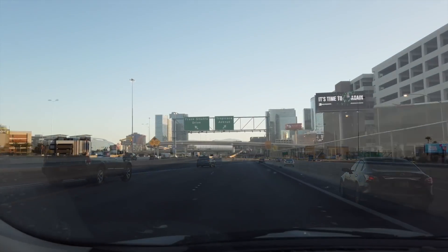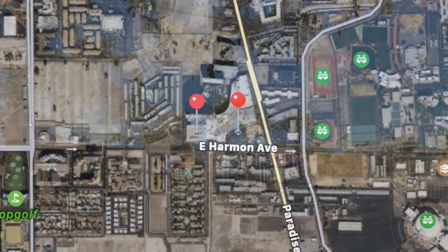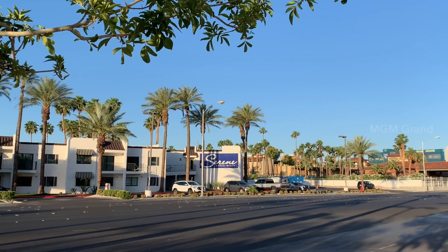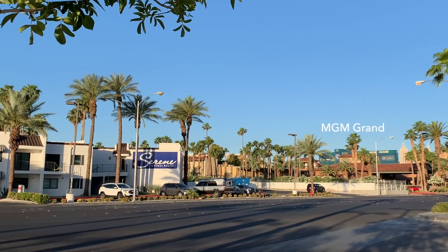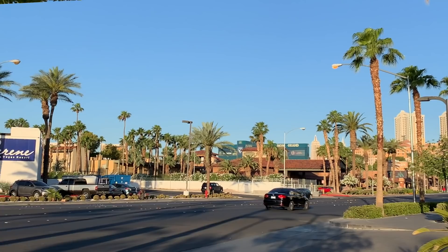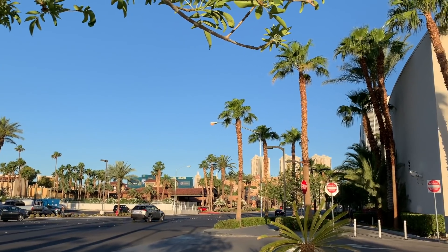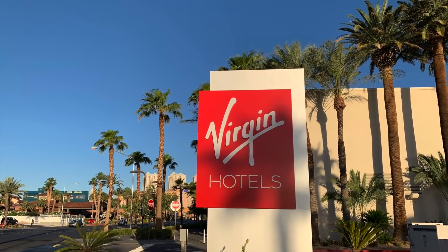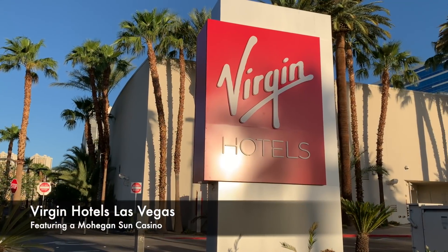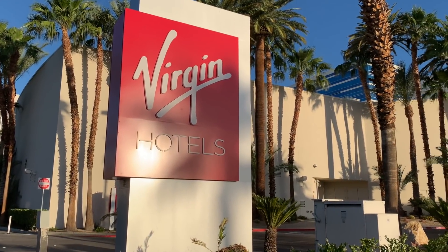Exit at Tropicana, cross the Strip and head up to the corner of Harmon Avenue and Paradise. There's the Strip a couple blocks off to the west — you can just barely make out the MGM Grand. And here we are. The Virgin Hotel Las Vegas just opened barely a month ago and we have been dying to get over here to have a look-see.